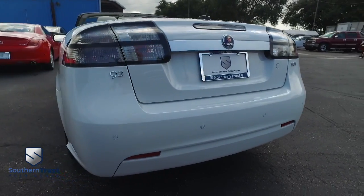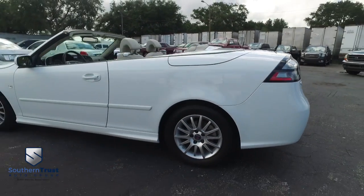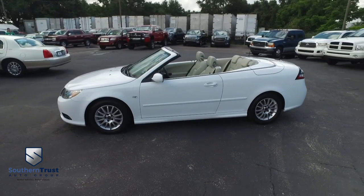Backup sensors keep you, your family, and your Saab 9-3 safe when going in reverse. Do not wait, do not hesitate, do not procrastinate. This beautiful power convertible top with super low miles will not last long. Call us now.